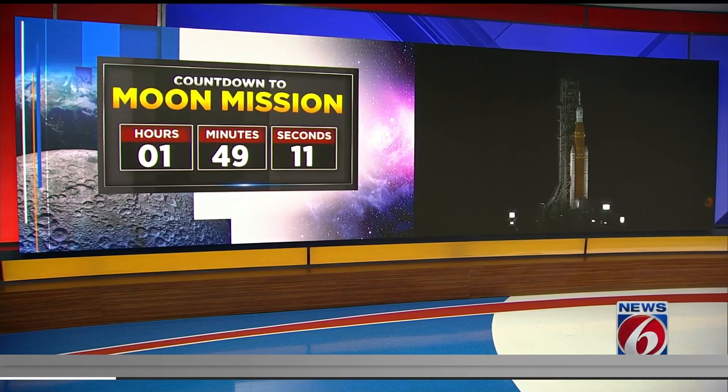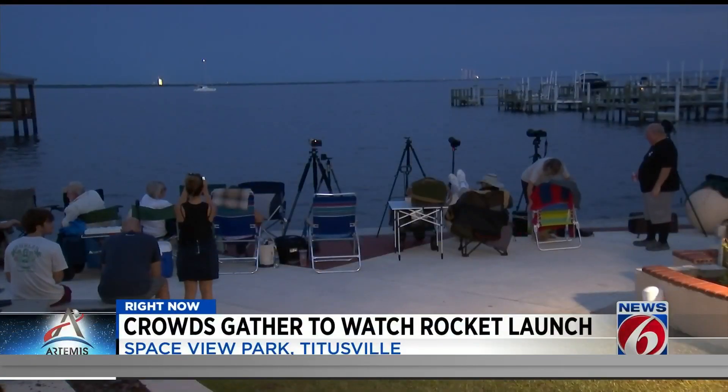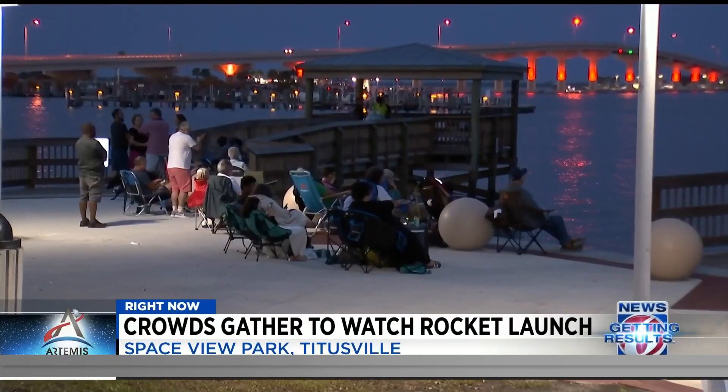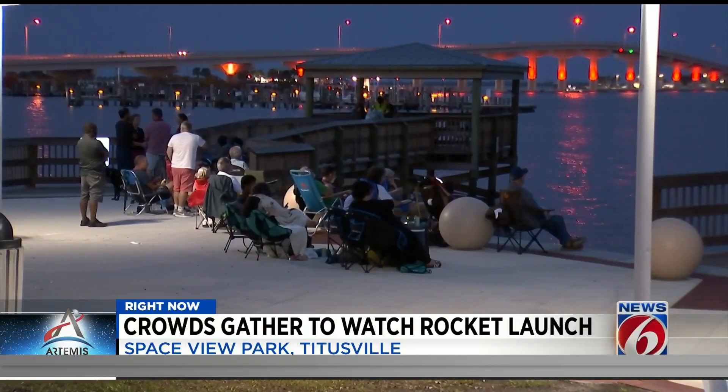That launch window is open until 3:04 in the morning. Now, despite the early launch window, people are lined up along the coast right now, and they've been out there all day. This is what Space View Park looked like earlier today — all of these people hoping to get a glimpse of the rocket blasting off.